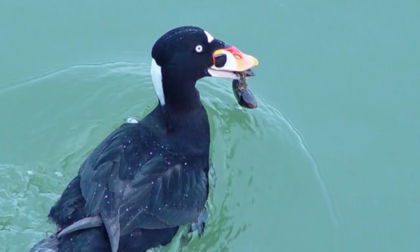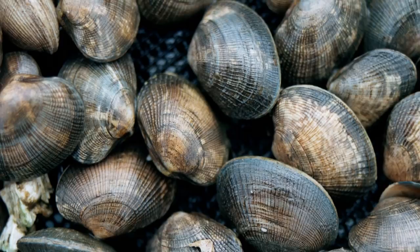Manila clams are cultured most commonly by tossing small seeds or baby clams on a bed of tideland. As they grow, they will burrow into the ground. The use of clam nets is a passive way to prevent massive predation events by birds and other large animals. Clams share this protection of the nets with other animals who live in the ground.